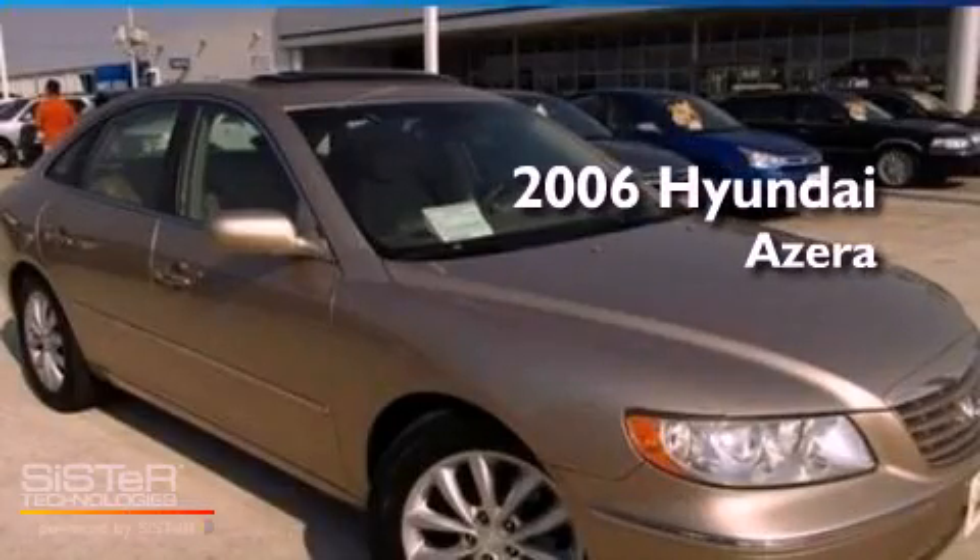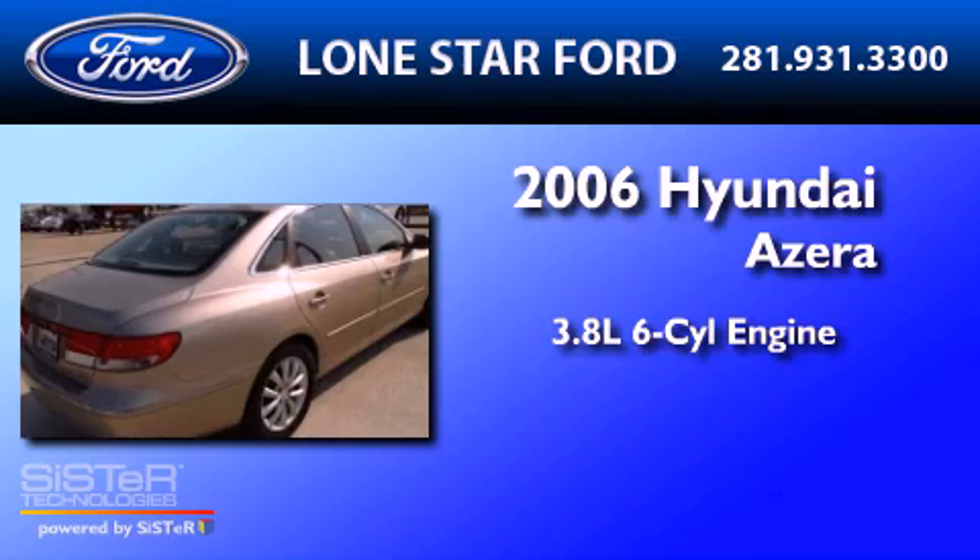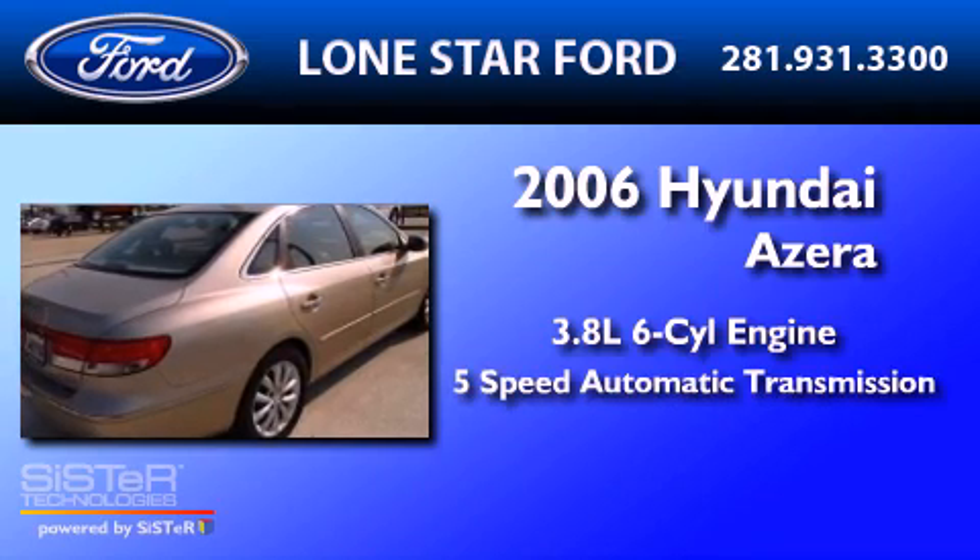This is a 2006 Hyundai Azera. It features a 3.8-liter, six-cylinder engine and a five-speed automatic transmission.